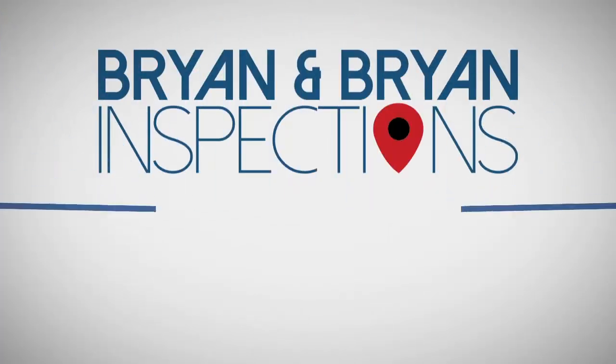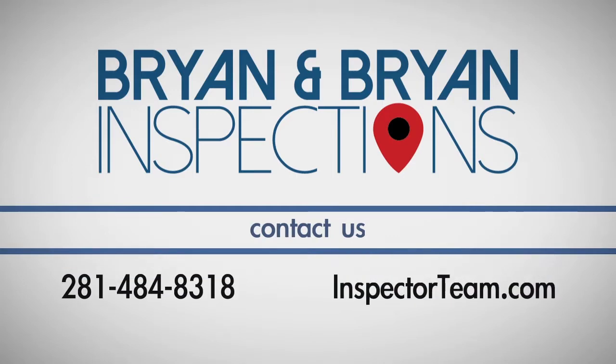If you have any questions about this process, call Bryan and Bryan Home and Termite Inspections at 281-484-8318.